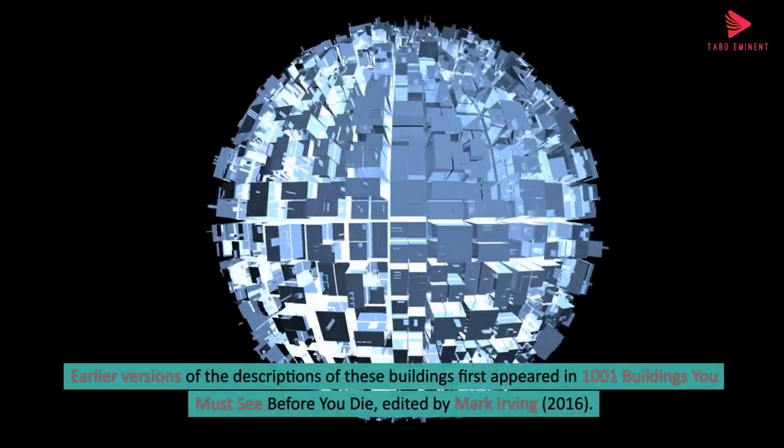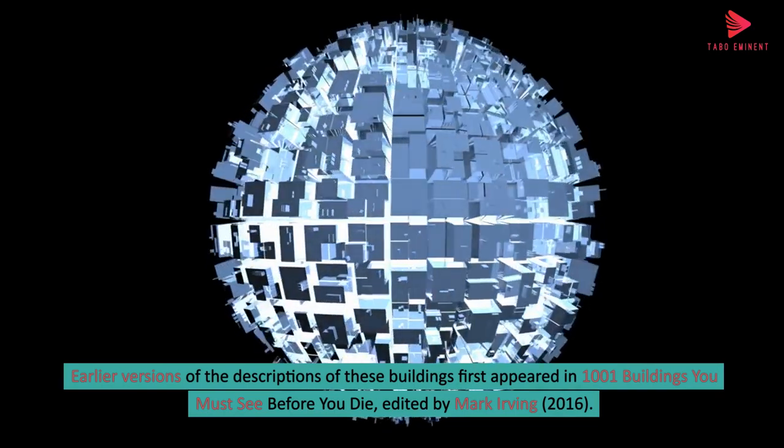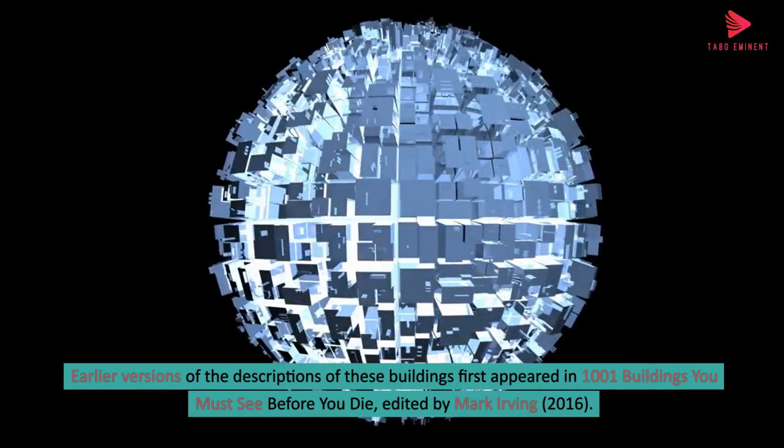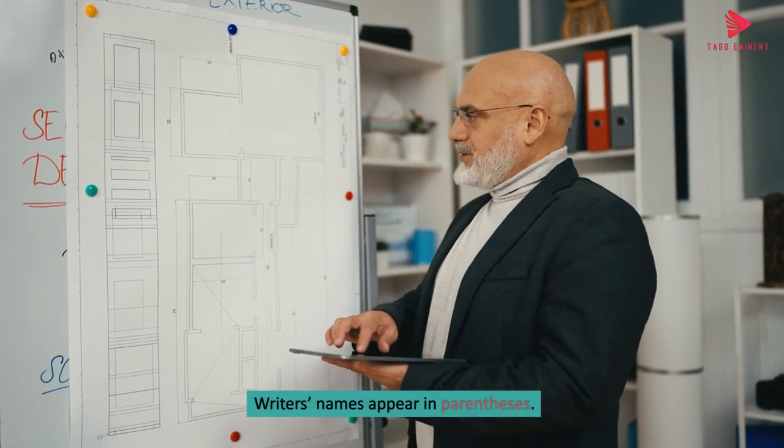Earlier versions of the descriptions of these buildings first appeared in 1001 Buildings You Must See Before You Die, edited by Mark Irving, 2016. Writer's names appear in parentheses.